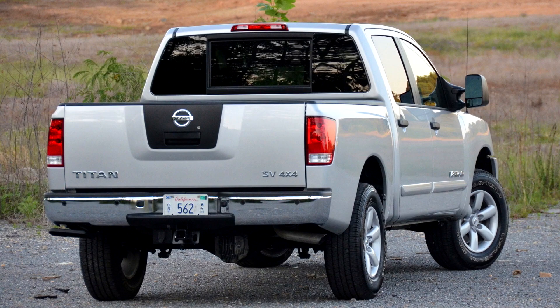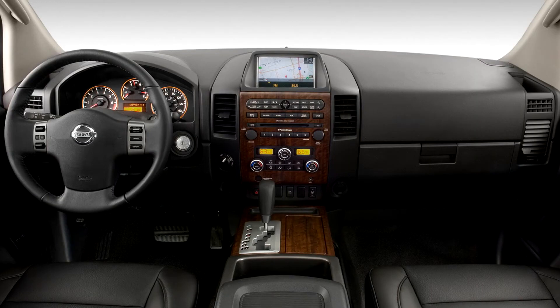There were originally four trim levels available: the S, SV, Pro4-X, SE, and LE. The SE and LE trims were eventually replaced by the luxury SL trim. The S was the base model, the SV the mid-level model with more features, the Pro4-X was the off-road oriented version, and the top-level SL was offered with features like 20-inch alloy wheels as standard equipment.